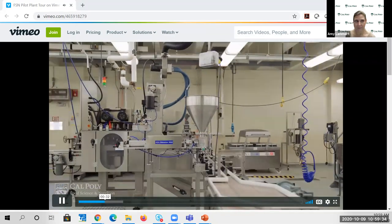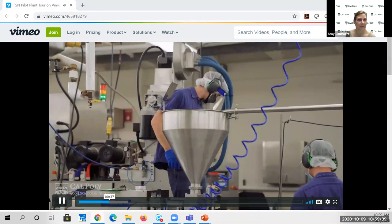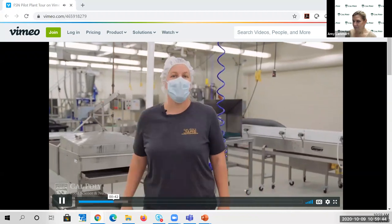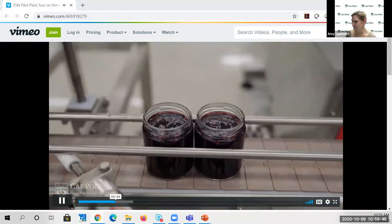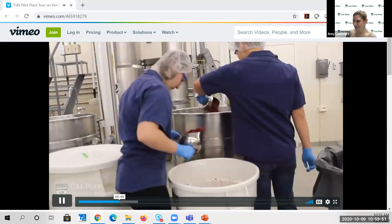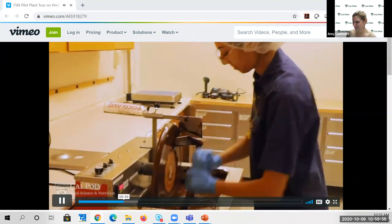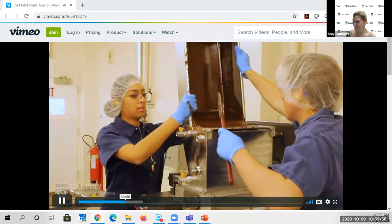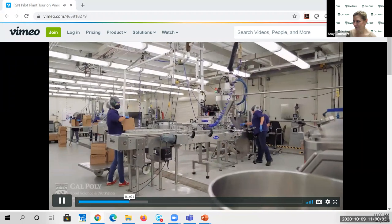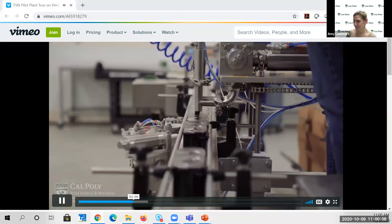Our pilot plant is also heavily used by our faculty and undergraduate and graduate students to perform research. A pilot plant is a small-scale facility utilized to find out the behavior of a process before using it on a large industrial scale. We utilize small-scale equipment to showcase different unit operations related to food processing, such as drying, thermal processing, mixing, extrusion, concentration, and particle reduction. These pieces of equipment are very familiar to what the industry uses, so our students are familiar and trained to be ready day one when they graduate from our department.